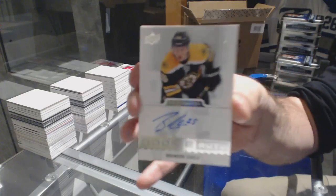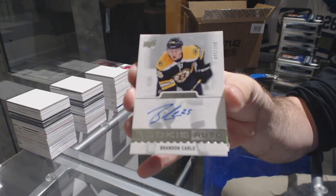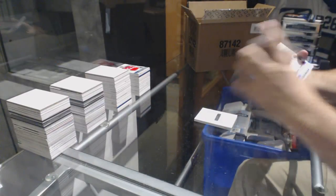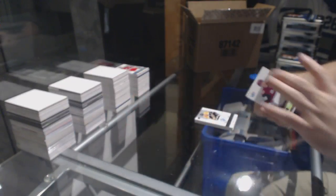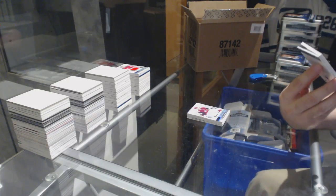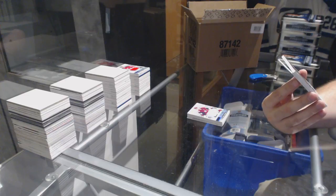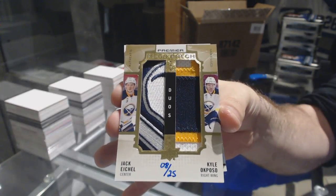For the Boston Bruins, $3.99, Brandon Carlo — rookie auto for the Boston Bruins. For the Coyotes, Dylan Strome base jersey. And — oh, that's beautiful — Mega Patch Duos, numbered 225, Jack Eichel and Kyle Okposo for the Buffalo Sabres.